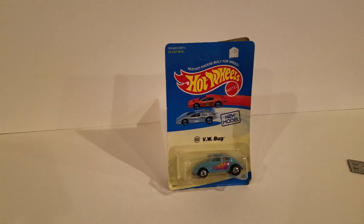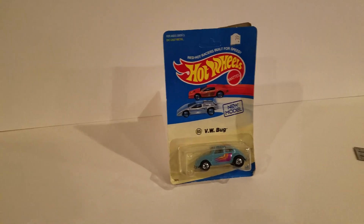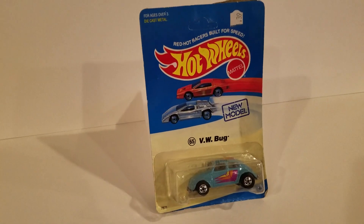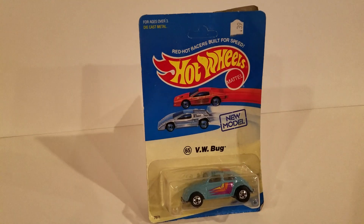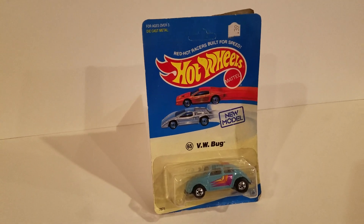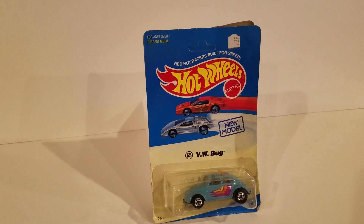Hot Wheels are a big deal right now, so we're going to check out my Hot Wheels. I've just got Volkswagen Bugs — that's all I've ever bought — and some other Volkswagens. You'll find out. I have hundreds. Just wait and see.